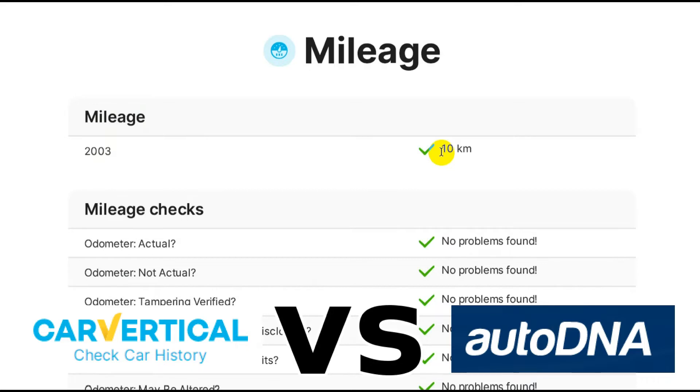CarVertical, on the other hand, just gives you this: 'Mileage 2003 — 10 kilometers.' I have no idea what that means; it doesn't help me at all. And that's the only thing it says about mileage. I don't see anywhere else where it mentions mileage.